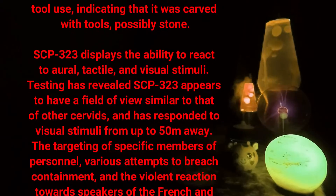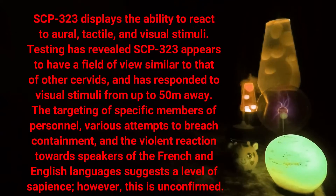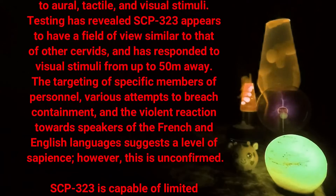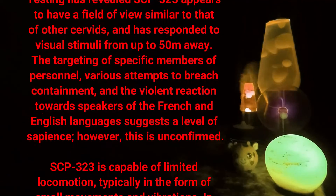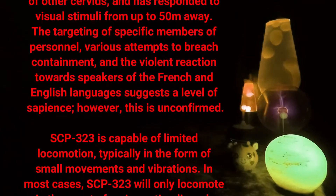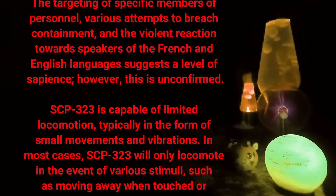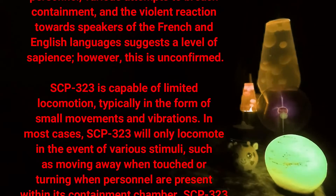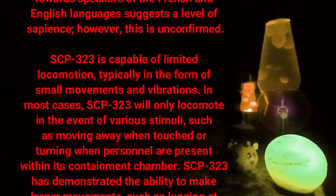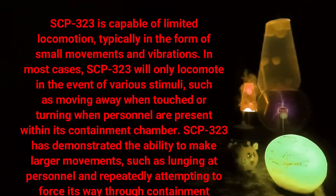SCP-323 displays the ability to react to oral, tactile, and visual stimuli. Testing has revealed SCP-323 appears to have a field of view similar to that of other cervids and has responded to visual stimuli from up to 50 meters away. The targeting of specific members of personnel, various attempts to breach containment, and the violent reaction towards speakers of the French and English languages suggests a level of sapience, however this is unconfirmed.